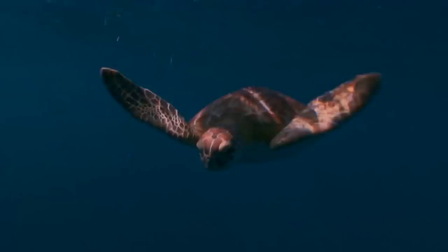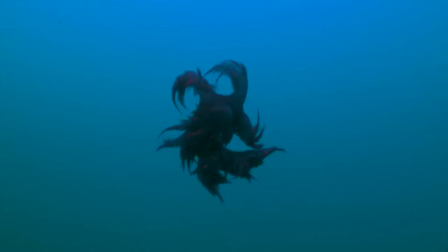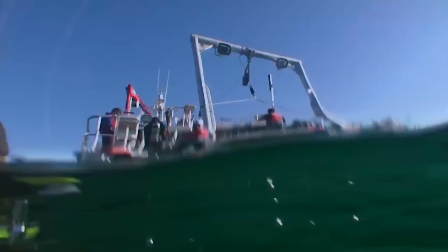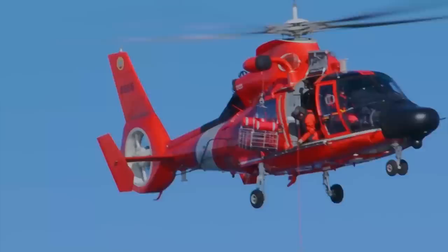Have you seen what's happening in your sanctuary lately? Join us right now for another episode of Your Sanctuary, a program that highlights what makes our National Marine Sanctuary so special and the people that keep them that way. Welcome to Your Sanctuary.